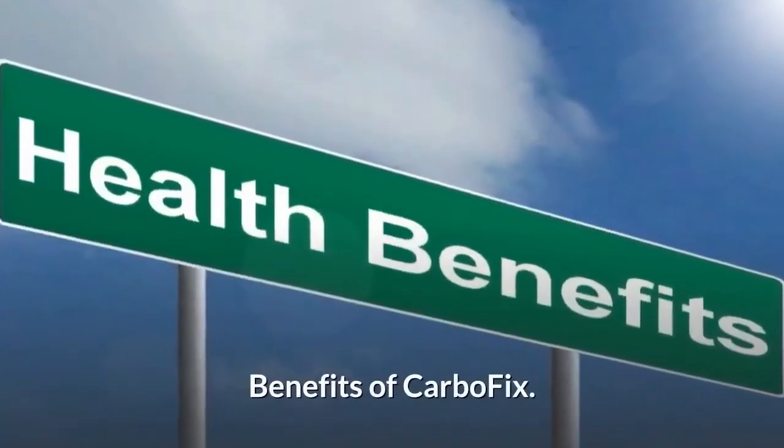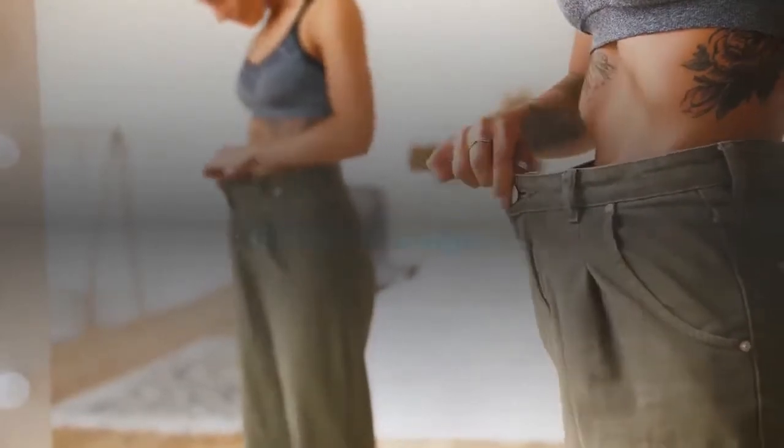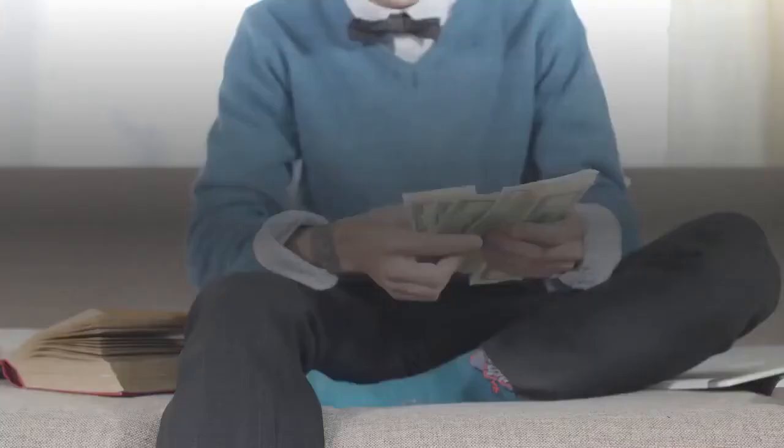Benefits of CarboFix: It is all natural. It quickens weight loss. You will be more energetic. It comes with a money back guarantee.